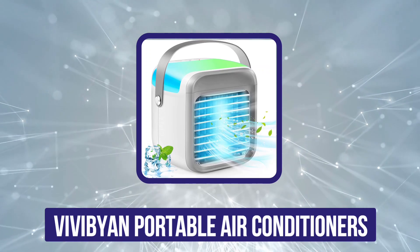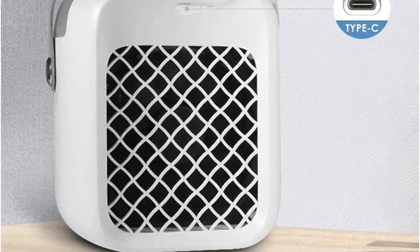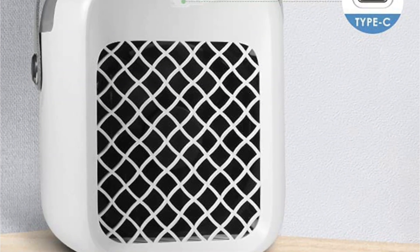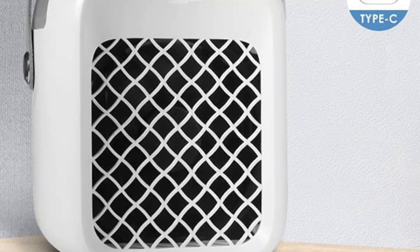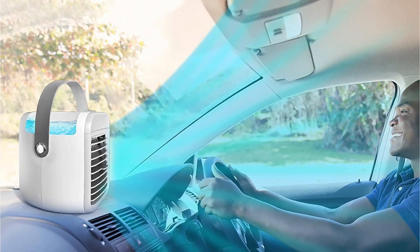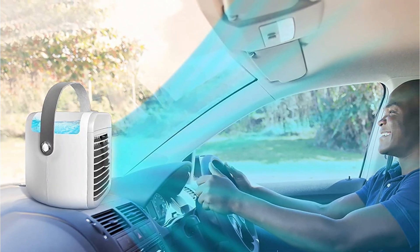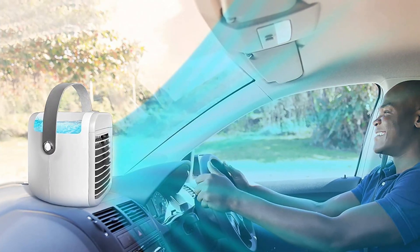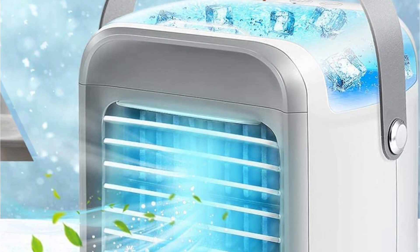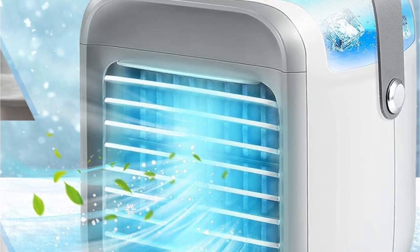First position in our list is the Vivian portable air conditioner — our top recommendation for the best portable AC. This is an affordable option by Vivian, quite popular in the market for its specifications. It is a personal air conditioner that offers three fan speed settings so you can personalize the airflow as per your needs. Since it is a cordless air conditioner, you don't need to worry about wiring. It is powered by a 2000mAh internal battery for long performance.